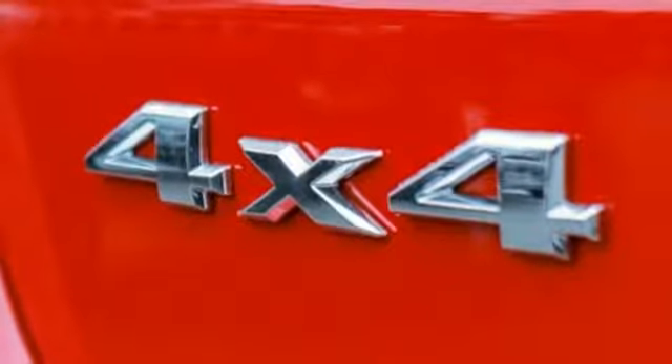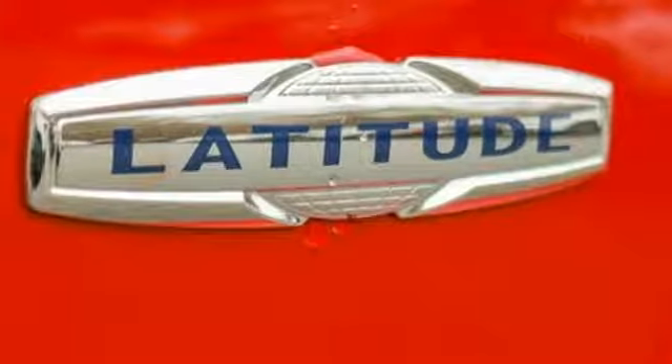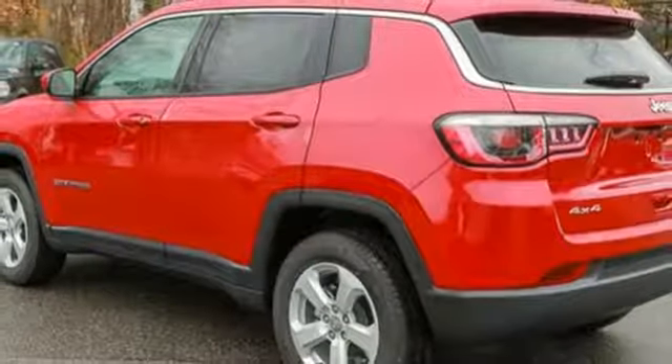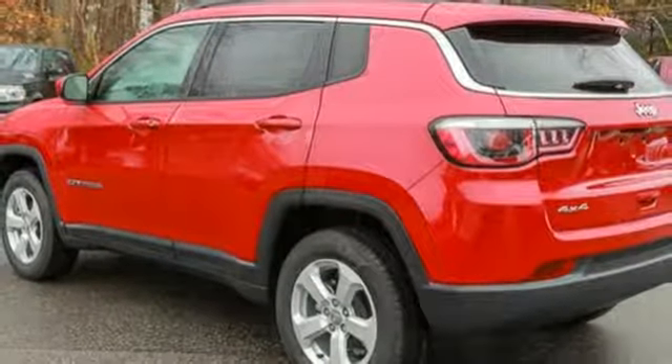Inline four cylinder engine, aluminum wheels, electronic shift on the fly, and automatic transmission. There's even more to see in person. Take it for a test drive today.